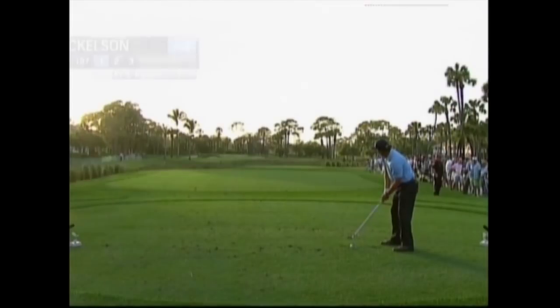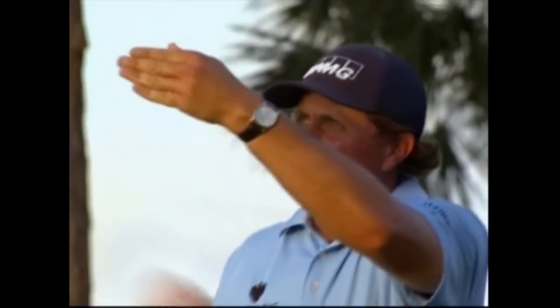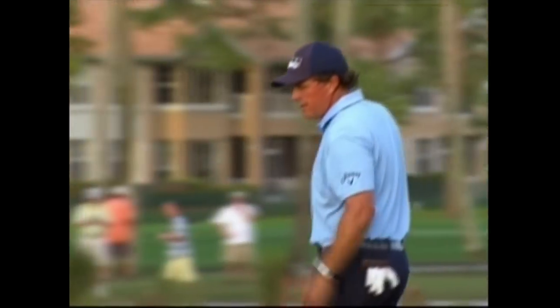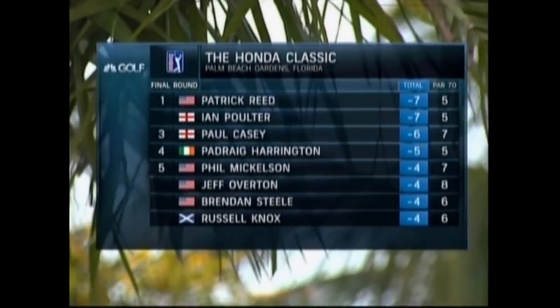Mickelson benefits from Poulter's double bogey — he's back within three. As he hits this at the 197-yard par three, squinting into the sun, just almost hole-high. That was not a good performance back on six green. This is not that hard a putt — he's on the right level, front part of the green. Oh no, how did that not go in? Mickelson settles for par. But again, he's just three back with Poulter's problems. We've got Reed and Poulter tied atop at seven under, Paul Casey one back.